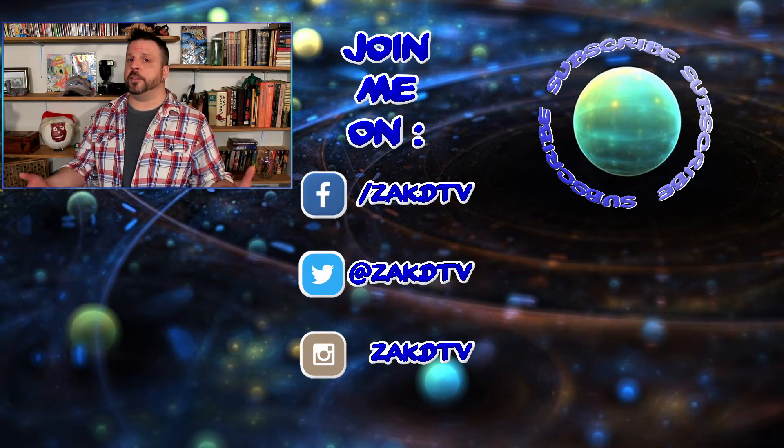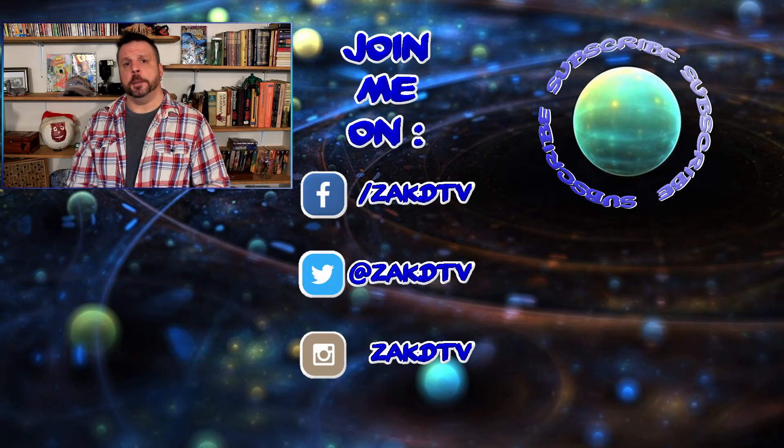It would really help my channel grow. I hope to see you here again in the new year. So until next time, have fun and be safe.